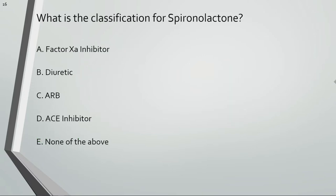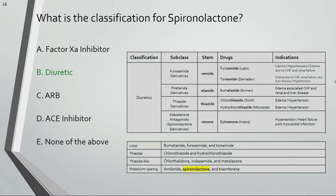What is the classification for spironolactone? Spironolactone is a diuretic. The tables list a few characteristics of some of the common diuretics.